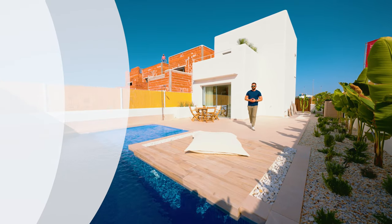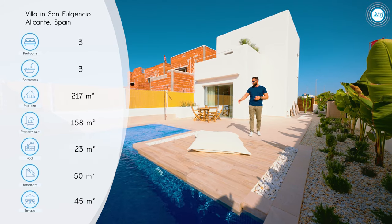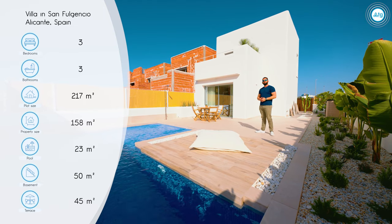New modern villa in Spain, located in the city of San Fulgencio, 6.4 kilometers away from the beach, with a private pool, a big garden of up to 130 square meters, a private parking space, three bathrooms, and three bedrooms.